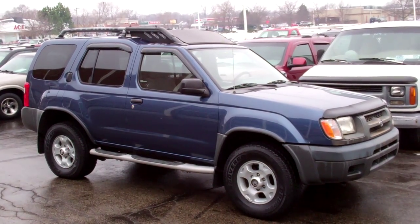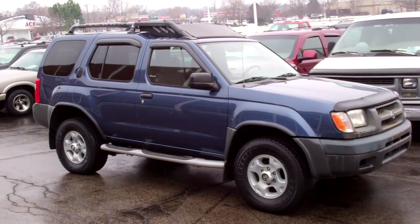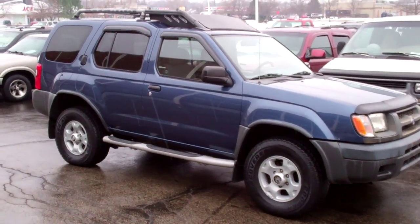Hey Ruben, this is Tom. I'm working here with Ida. I wanted to just show you a real quick video on this Nissan. We're just in the process of getting it washed. We're going to be cleaning it up today. It's a new arrival.